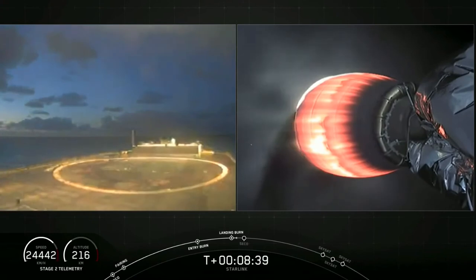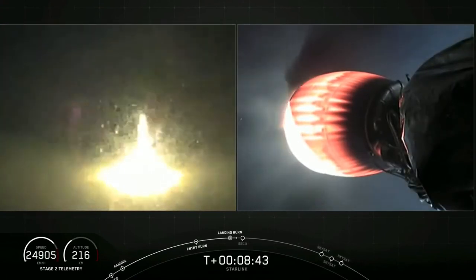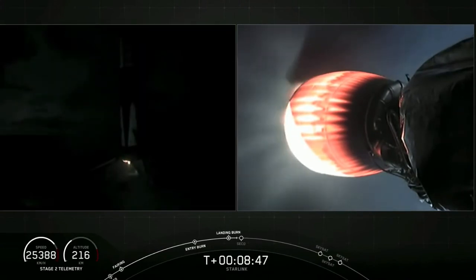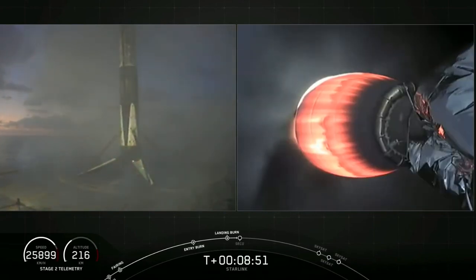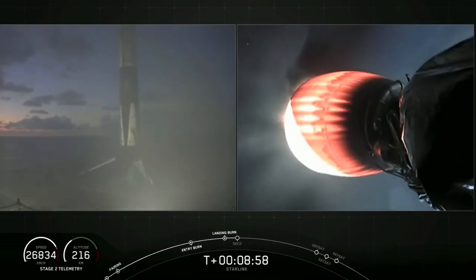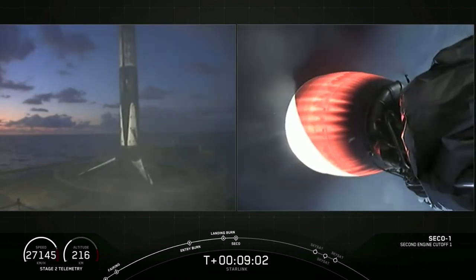Stage 1 landing legs have deployed. And stage 1 has landed! Landing operators, proceed to recovery. And there you heard that callout — you can see on your left screen that stage 1 has landed on Of Course I Still Love You.